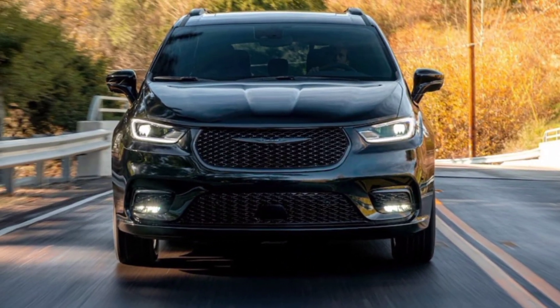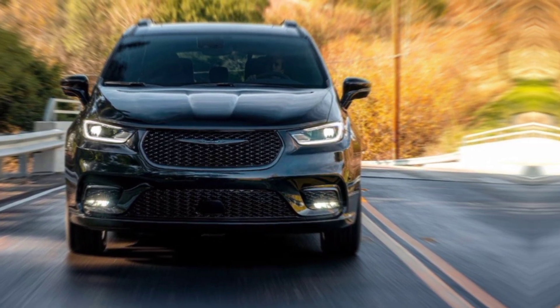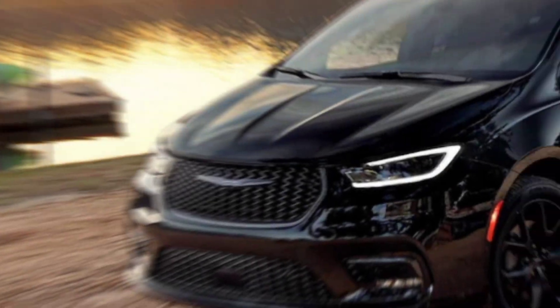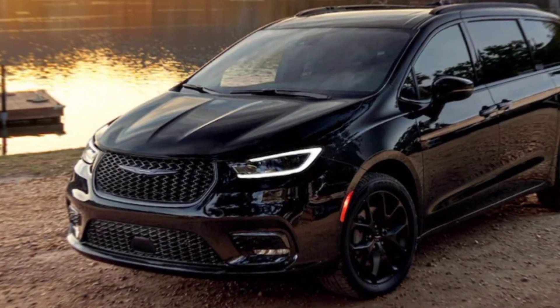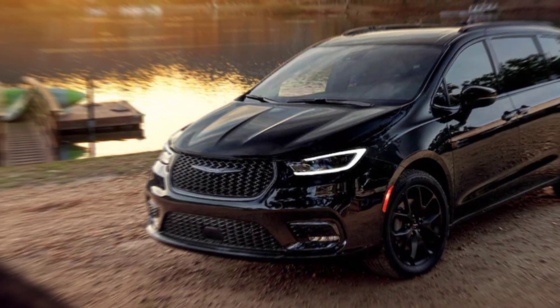Hey everyone, welcome back. Today, we're diving into the world of minivans, but not just any minivan — the 2024 Chrysler Pacifica. This isn't your grandma's boxy hauler. It's a sleek, stylish, and feature-packed machine designed to elevate your family adventures.